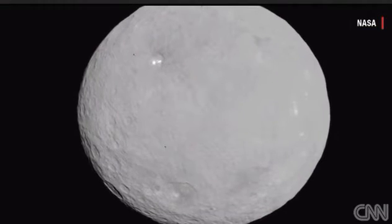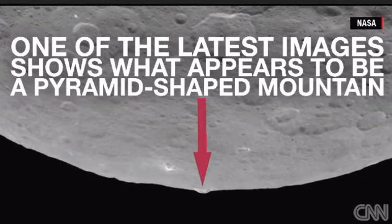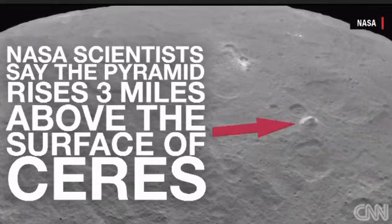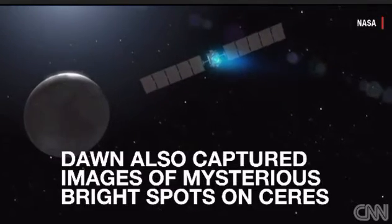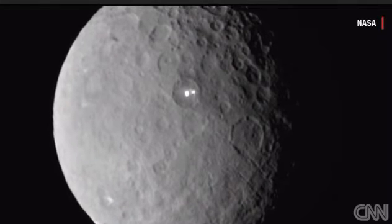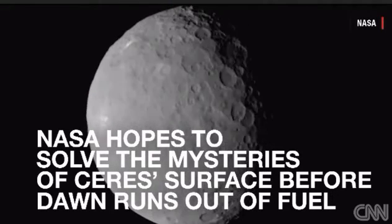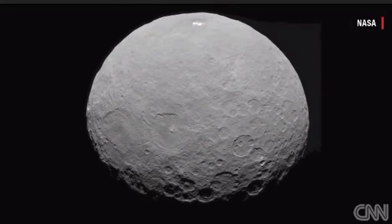The first images have produced some really puzzling features that have gotten the team, and many people, very excited. These spots were extremely surprising and puzzling to the team and to everybody who has seen them. We will be revealing its true nature as we get closer and closer to the surface, so the mystery will be solved.